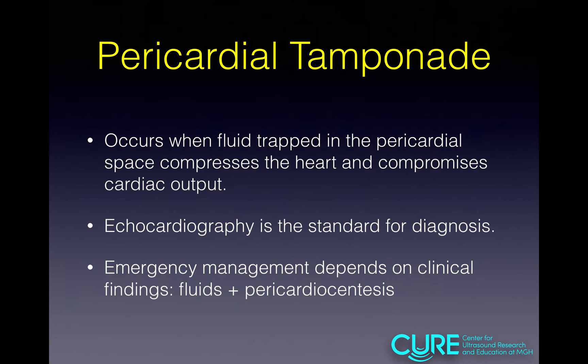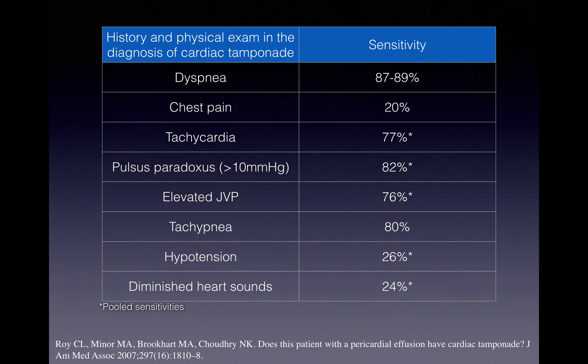Management includes IV fluids and pericardial synthesis. You might wonder how good our physical exam and history are in diagnosing cardiac tamponade. A meta-analysis looking at history and physical exam findings in patients diagnosed with tamponade shows that sensitivities are variable, and even the best sensitivities are only about 80%. Knowing that a normal pulsus paradoxus does not rule it out is really useful.